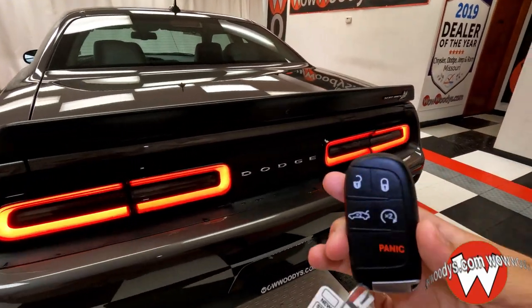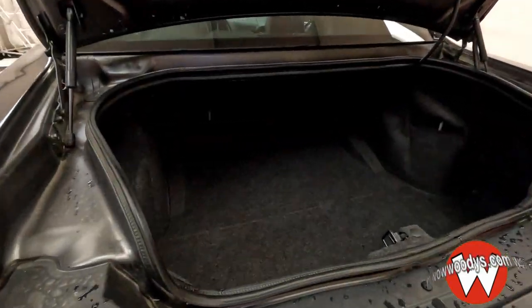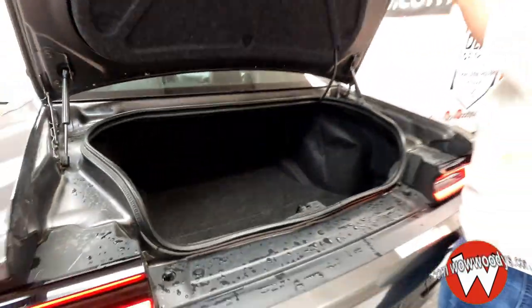You have a power trunk with remote start. Checking out the back here, you have a massive amount of room — you can store pretty much anything you'd like. Very, very roomy.